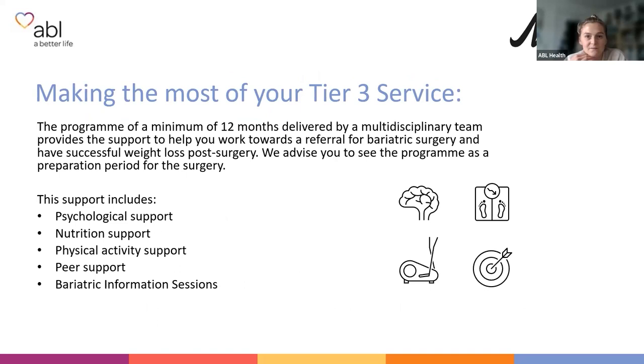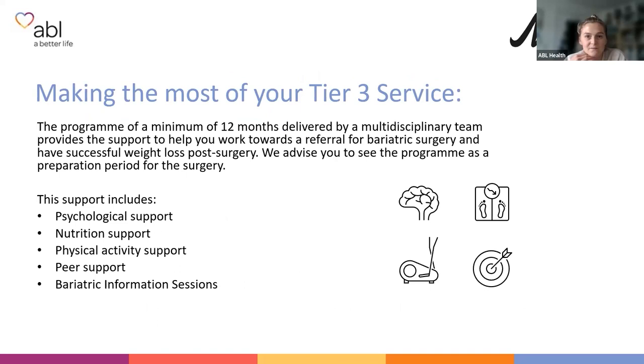We want you to use the offer to your advantage. NHS guidance states that optimising all of this support is vital for achieving and retaining the benefits of weight loss surgery. There's a reason for this 12-month weight management intervention. The support is essential for successful outcomes, and although 12 months can seem like a long time when you first start, in terms of the long-term commitment to bariatric surgery it's a relatively short period. See it as a preparation period, and a good time to learn about yourself and your habits.